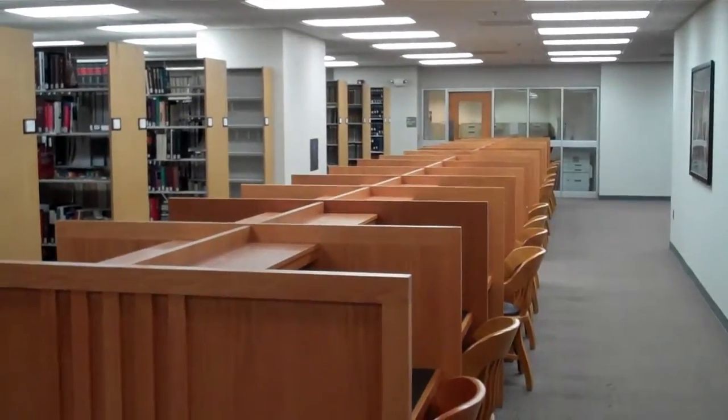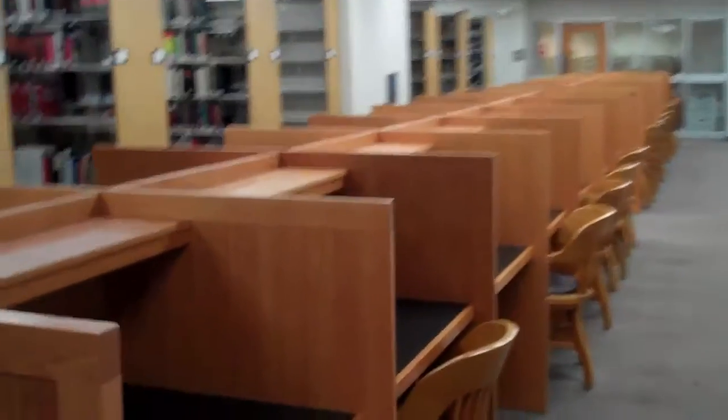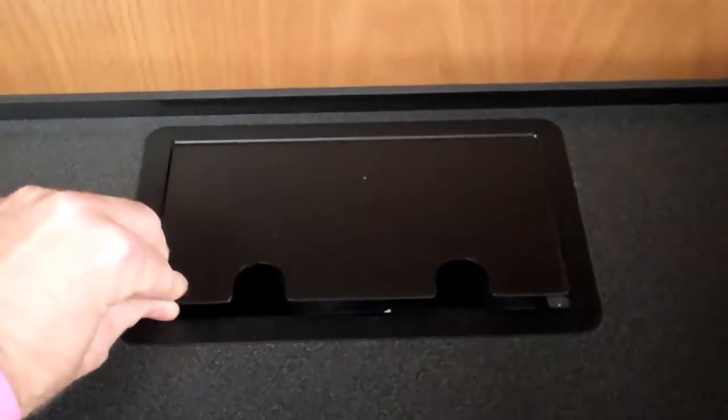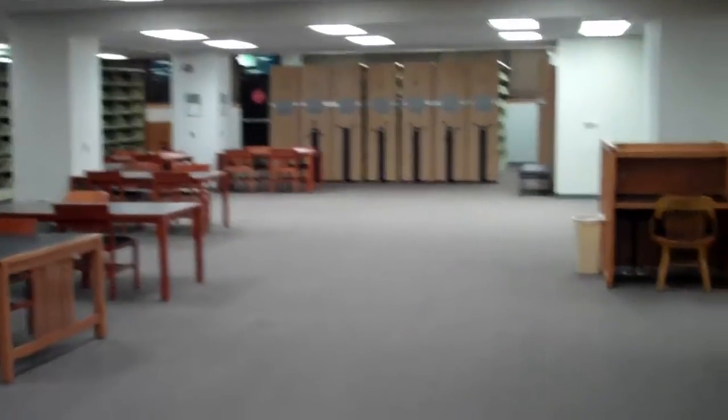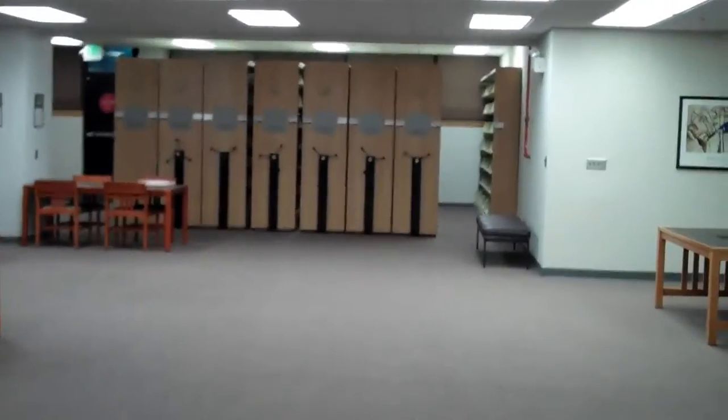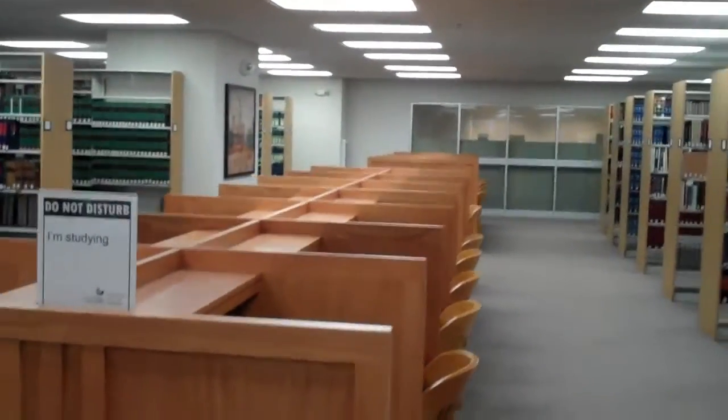Each study carrel includes a power outlet and a network plug-in. Remember that you can check out power cords and network cables from the circulation desk. As you walk through the second floor, you will notice several quiet signs. If you need to talk about a topic with another student, please check out a study room or use one of the tables located on the first floor.